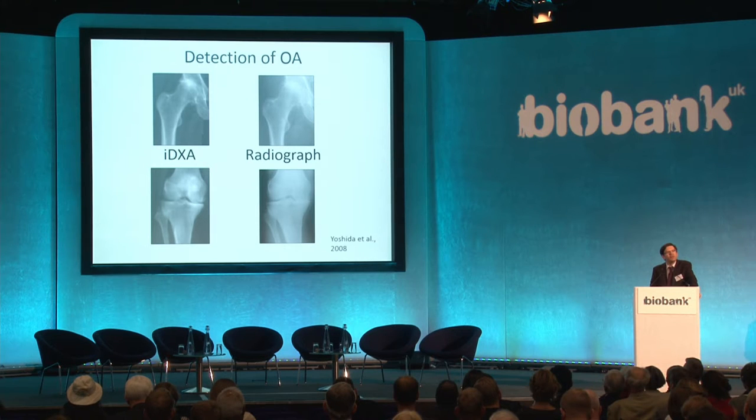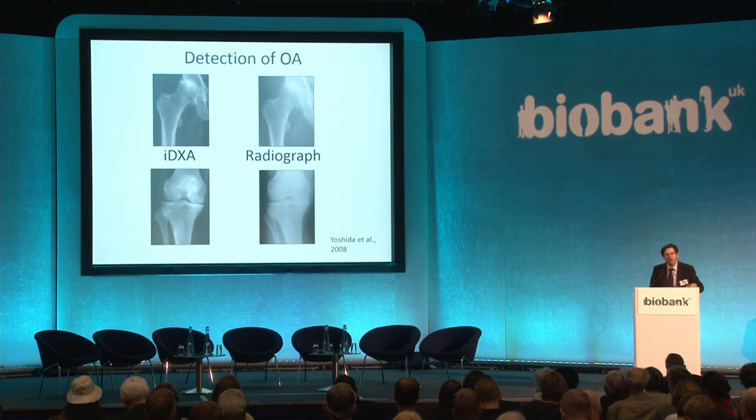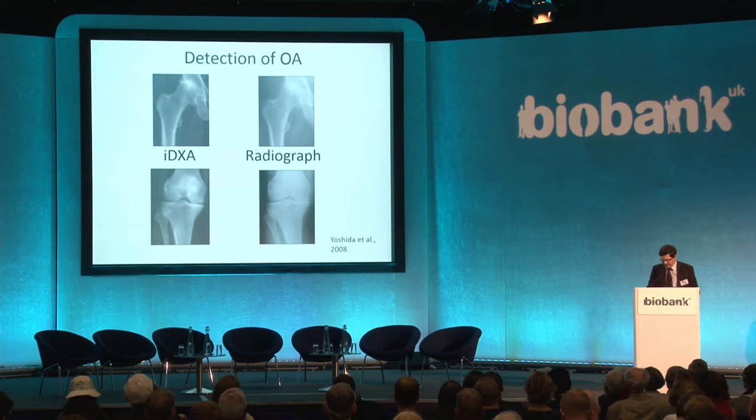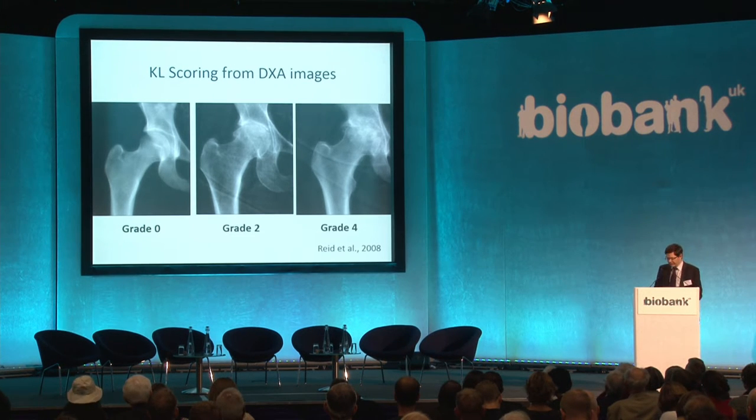There's also the potential to use the high-resolution images produced by the Lunar iDXA instrument to look at osteoarthritis. The images are really of very high quality. Here are images from the iDXA alongside a plain radiograph, and you can see these are certainly of high enough quality to look for the radiographic features of osteoarthritis, including the standard Kellgren and Lawrence scoring.